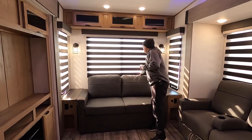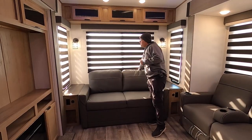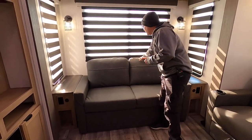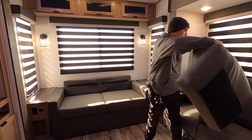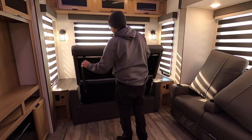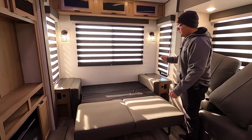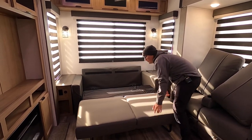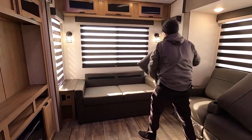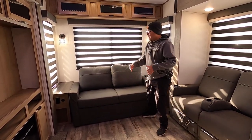Here we have the zebra shades — you can adjust how much light you want, just a little bit or block it out completely. We also have a tri-fold couch that can easily sleep two. These have Velcro on the back — you just pop them right off, lift the front of the couch, and you have adjustable feet. This folds right down and your guests are ready to go to bed.